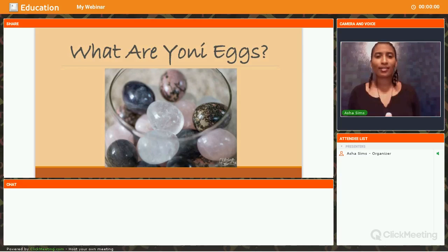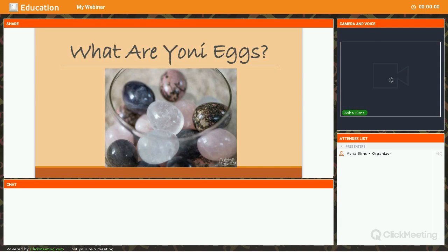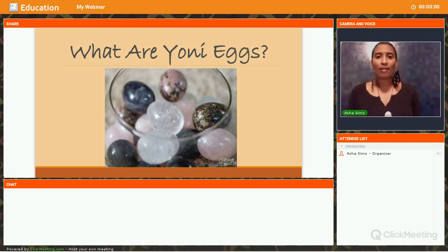First things first — what are Yoni Eggs? Everybody has a question about what it is, how do you use it. So first off, in explaining what a Yoni Egg is, you may have heard the terminology in the past of the Jade Egg, and basically the Jade Egg is just a type of gemstone that was used as a Yoni Egg.